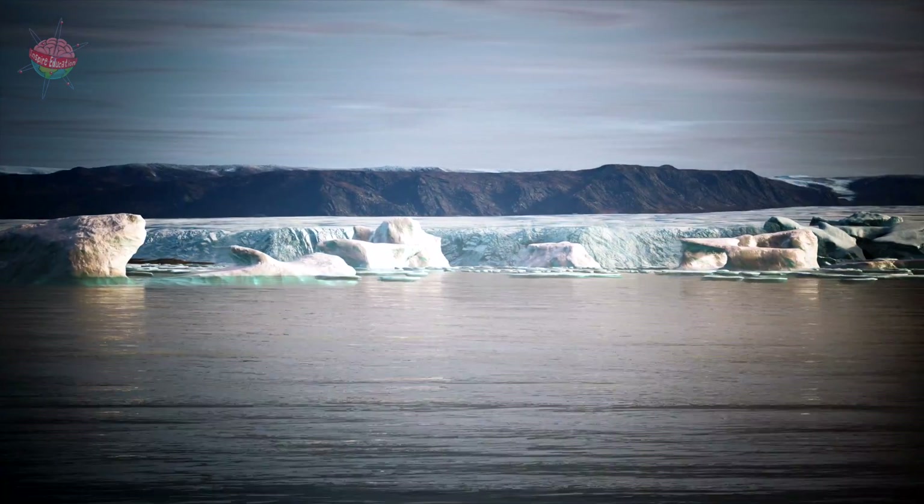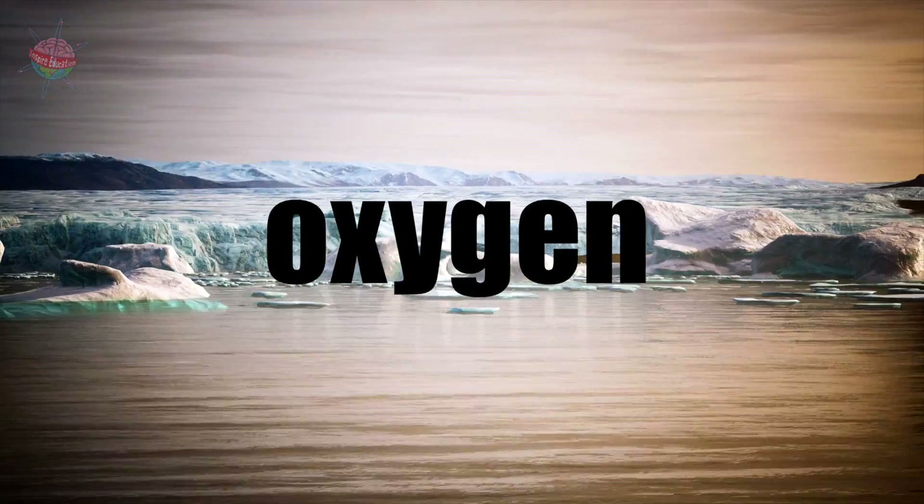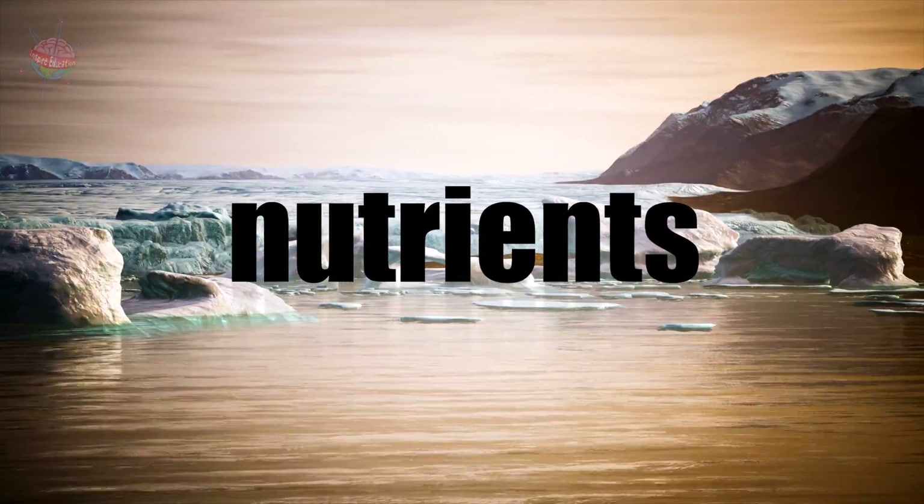Ice contains fresh water. When this melts and mixes with the ocean's salt water, this affects the levels of oxygen, carbon and nutrients in the water.